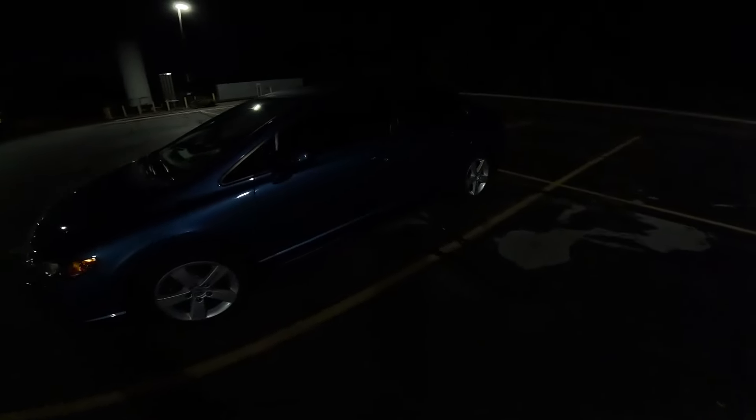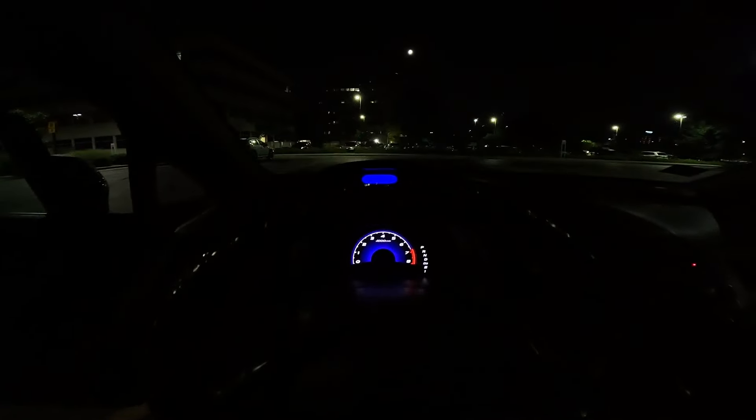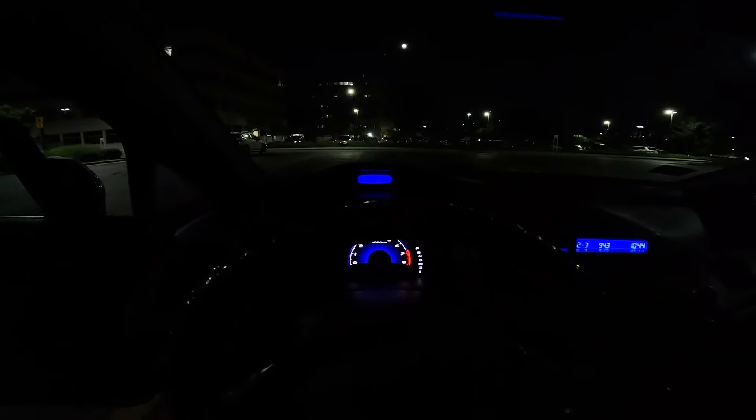If you haven't seen the last point of view driving video in the turbo R18 base model Honda Civic, check that out - that's when I was running it full exhaust, straight piped, and I gave you guys a walk around. Well, I took that exhaust off, so I'm running open downpipe right now, open turbo, really loud. I'm gonna give you guys a point of view with that whole setup so you see how it sounds.